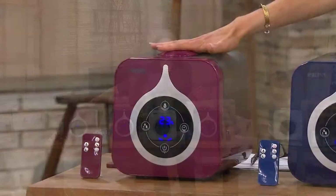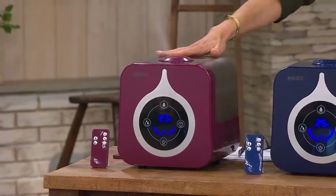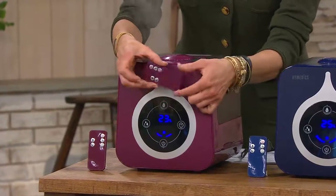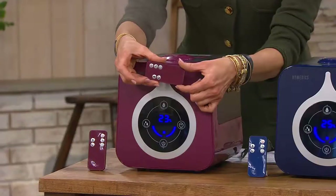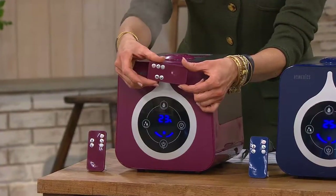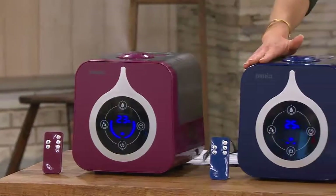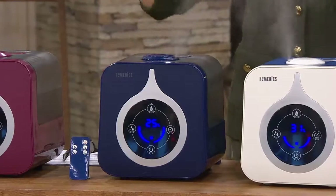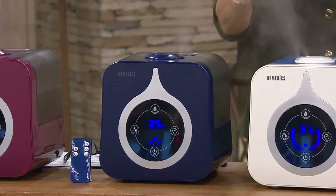Gorgeous, gorgeous colors — take a look at what we're calling the red. If you follow me on social media I would call it more of a Merlot or a berry; it's a deep wine cranberry color, stunning. We also have a blue — I think this one is the one you're going to leave out all year round because it looks so great and fits into your decor.